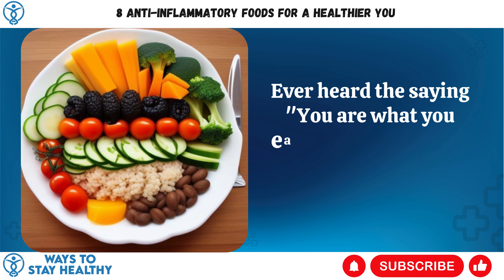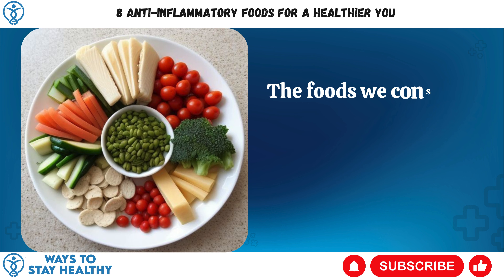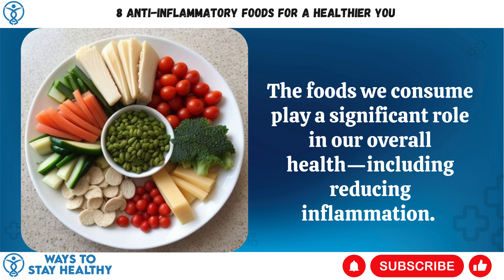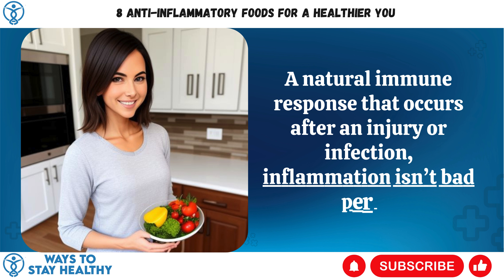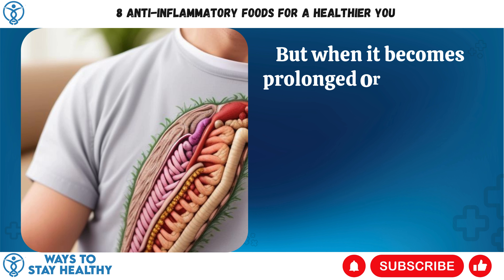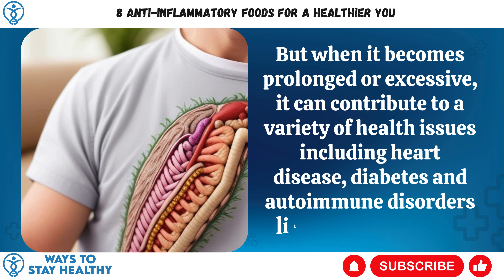Ever heard the saying, you are what you eat? Well, turns out it's not just a catchy phrase. The foods we consume play a significant role in our overall health, including reducing inflammation. A natural immune response that occurs after an injury or infection, inflammation isn't bad per se. But when it becomes prolonged or excessive, it can contribute to a variety of health issues including heart disease, diabetes, and autoimmune disorders like Crohn's disease.